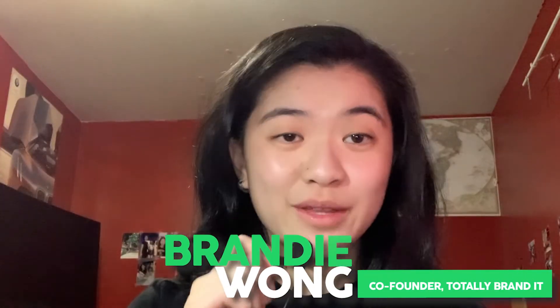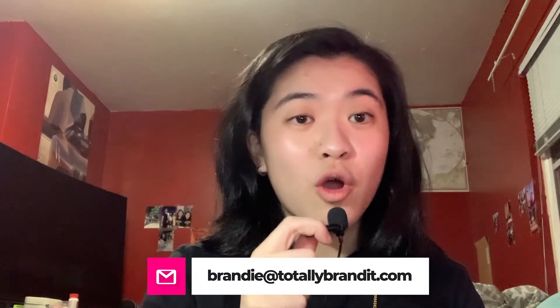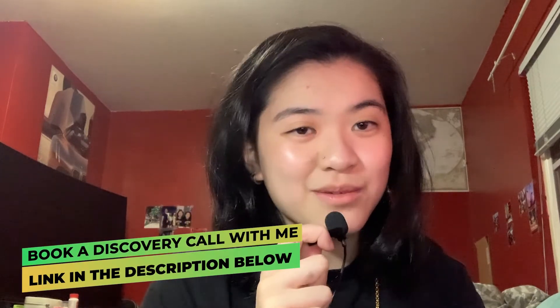Again, my name is Brandi Grace Wong and I'm the co-founder of Totally Brand It. If you are interested in asking me for any tips or want to learn more about the client acquisition machine, feel free to email me here. Or if you'd like to build your own client acquisition machine with us, feel free to book a call with the link in the description. You can also ask me questions or just get to know me — here's my LinkedIn.